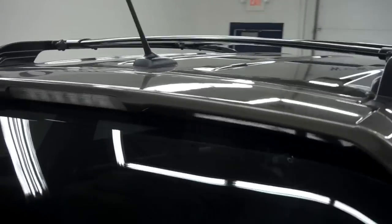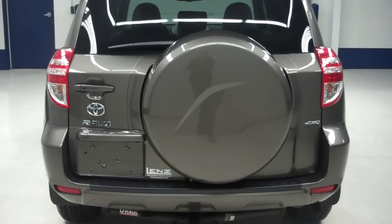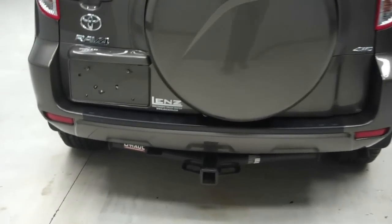Very clean underbody and frame, as you can see. We do have tinted windows and a roof rack up top. In the back we do have the full-size spare tire, hard top carrier with a U-Haul towing package, and a rear wiper.